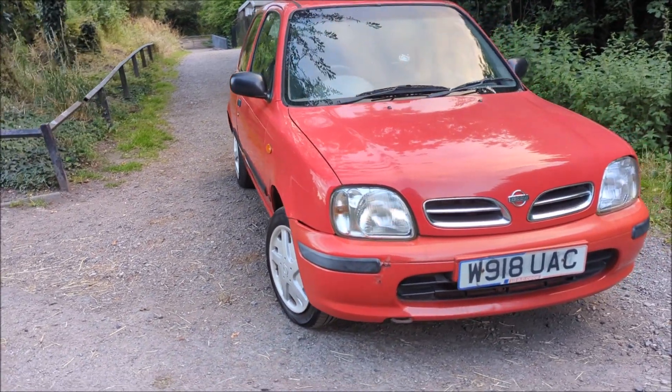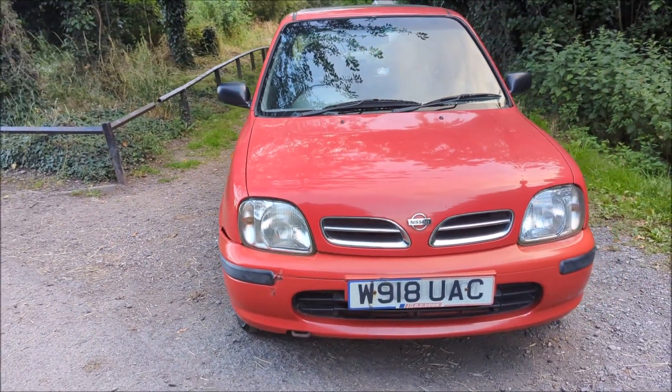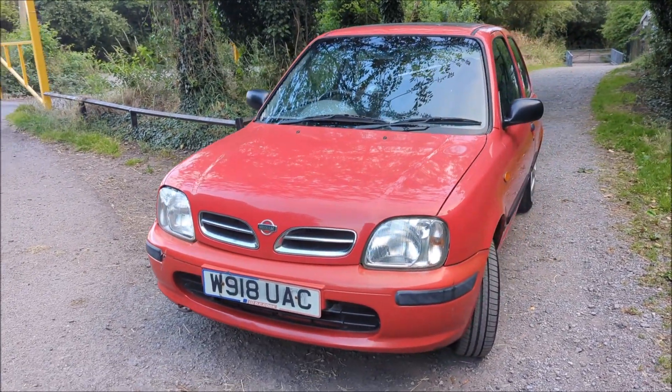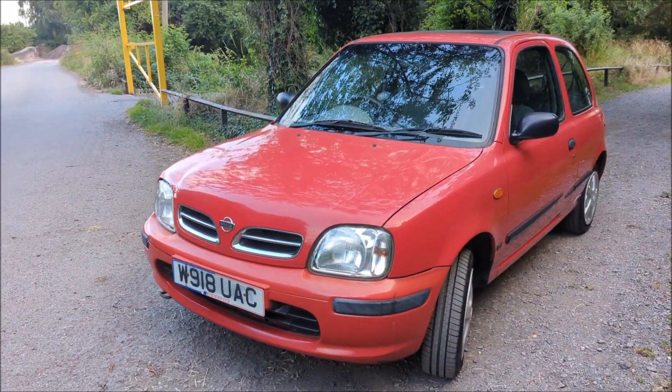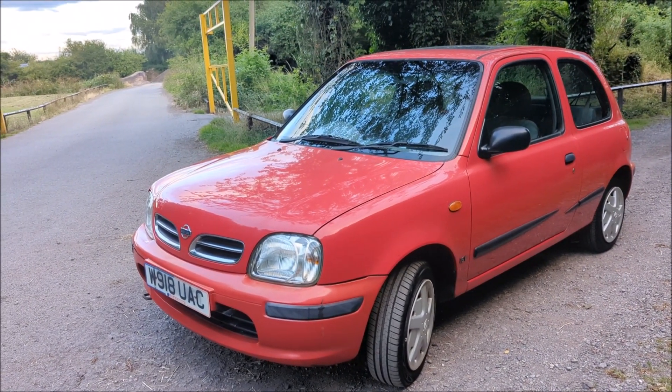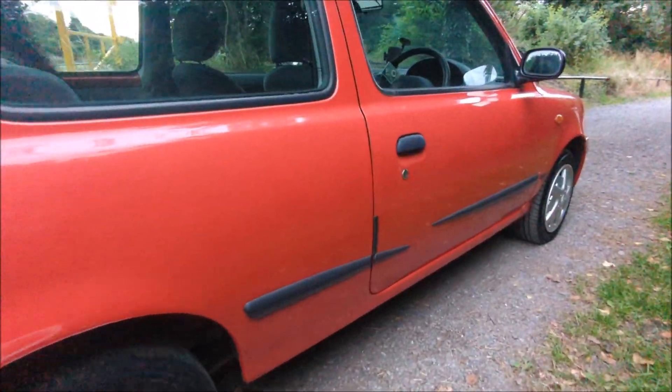The first thing you start to notice about the little Nissan Micra is the fact that it's got dents, it's got knocks and it's got scratches. It's an old car — it's been around for almost a quarter of a century — but it's still on the same roads doing the same job that it did when it came out the factory, and it's still just as capable as some of the big cars you see in the city today.